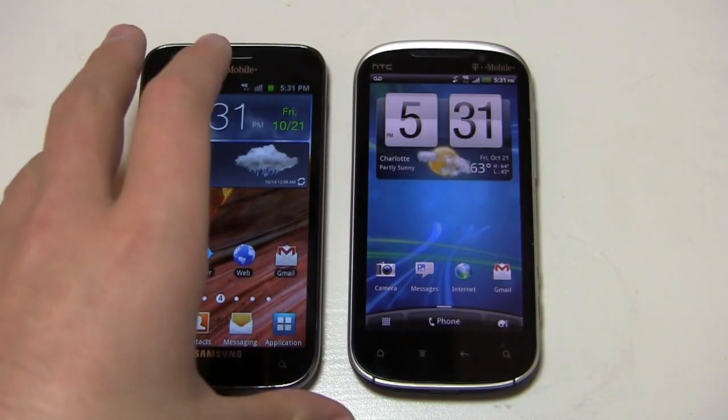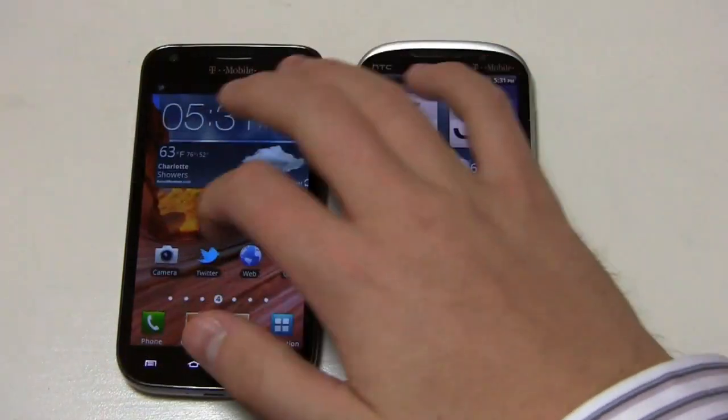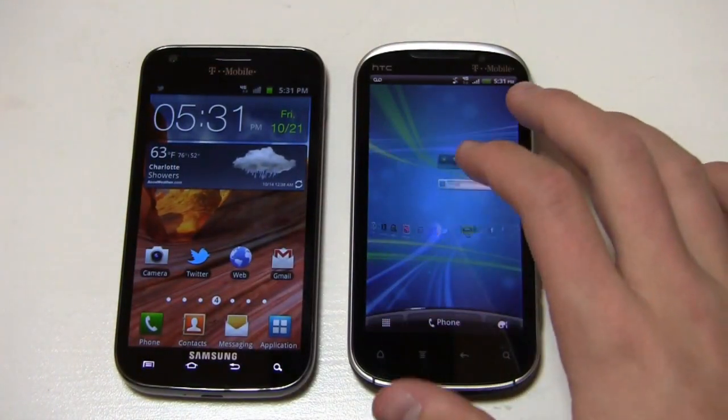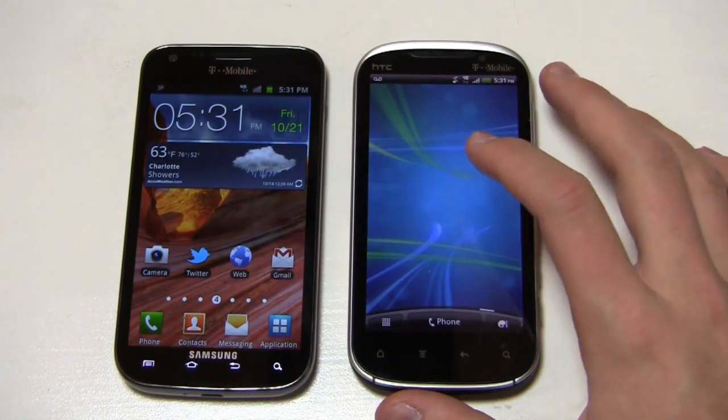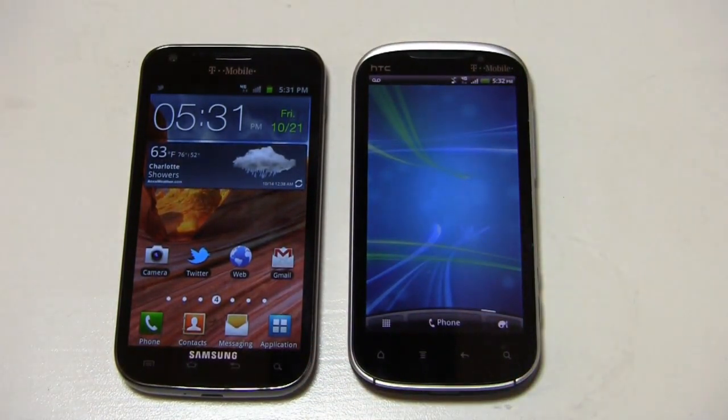This one is $229.99 and this one is $259.99, so they break out of that magical $199.99 price tier that a lot of carriers have used for a couple of years with their high-end devices. They're a little more expensive, and you have to ask yourself — with the HTC being $30 more — is it worth it?